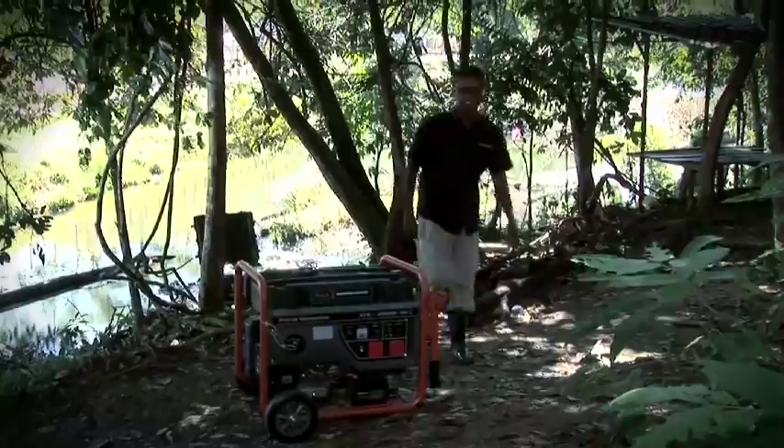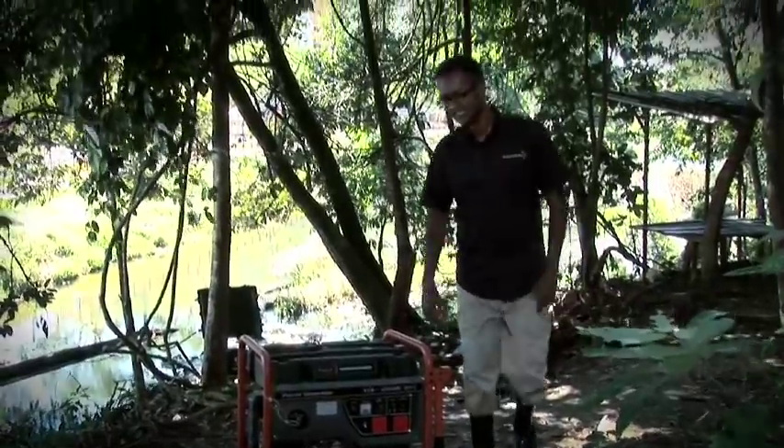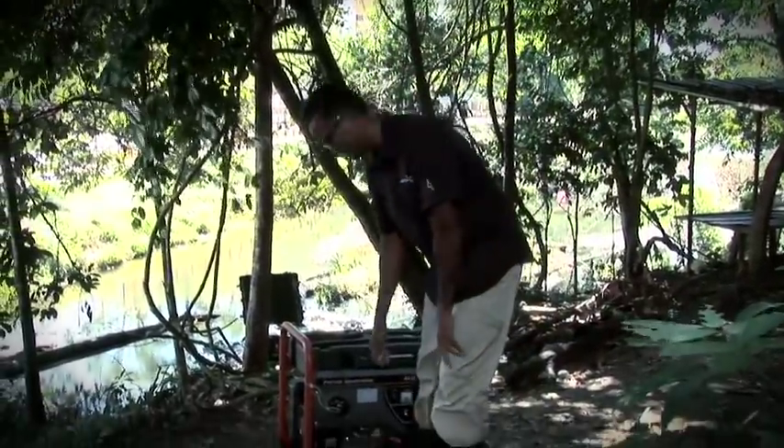The unit has a very low power requirement — about as much as a small microwave oven. So even a small, basic generator will do.